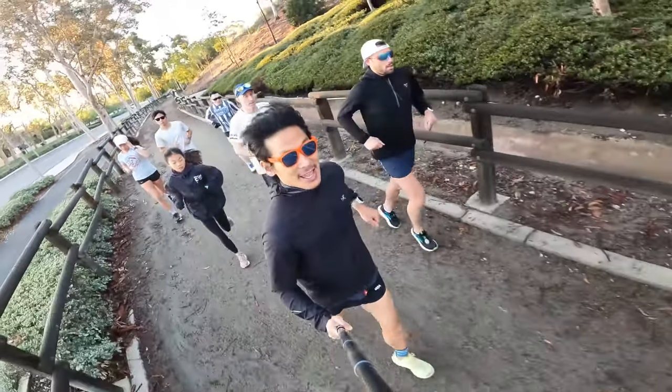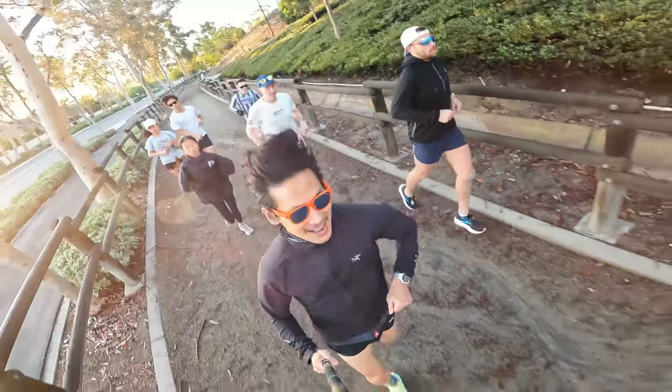Let's freshen up these legs, get ready for tomorrow's marathon pace run. Alright, let's go!